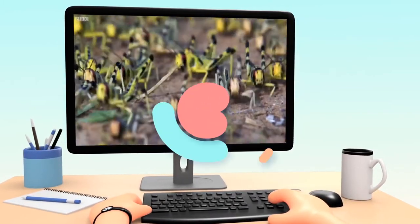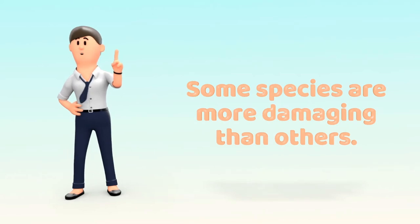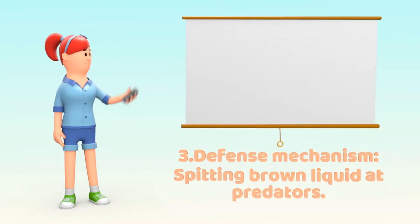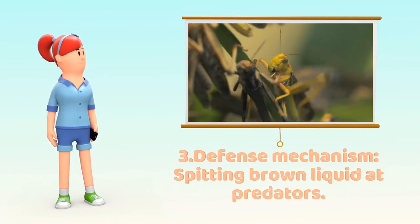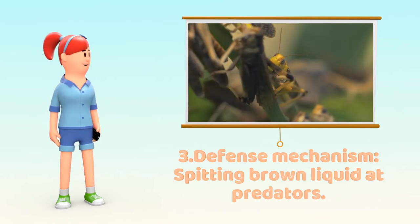Some species are more dangerous than the rest. Number 3. Forms of humble variations of grasshoppers cause large agricultural concerns in Africa and Asia. During the catching of the flying pest, many species of grasshopper will spit out a bitter brown liquid as a defense against predators.